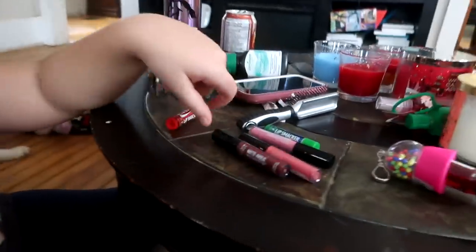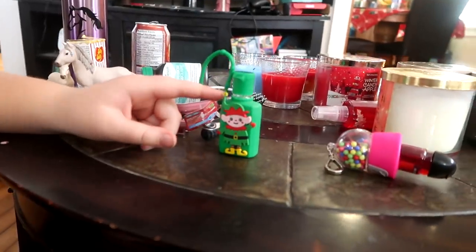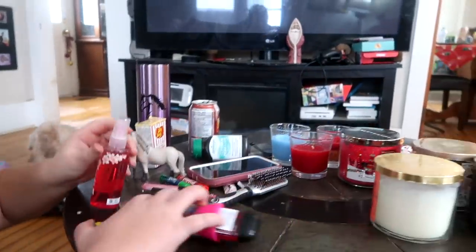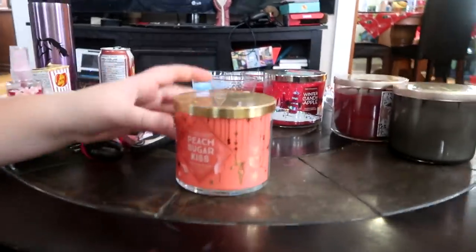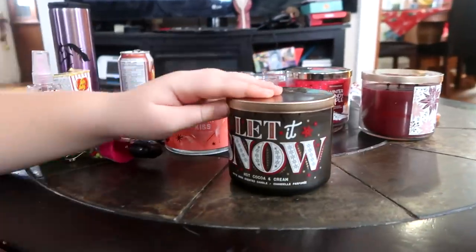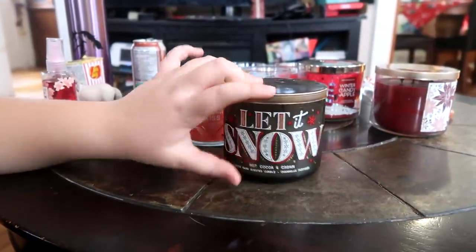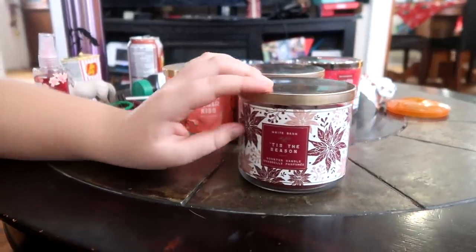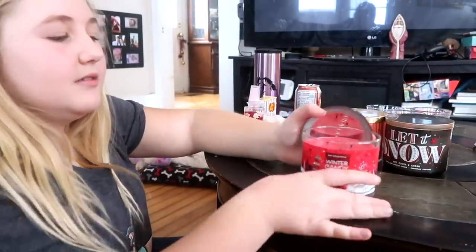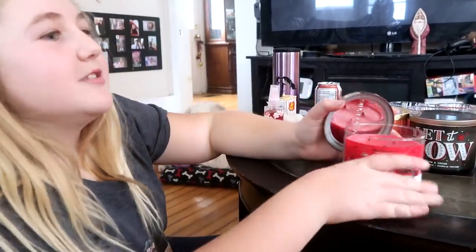Also in my stocking I got a bunch of lipsticks. I also got a little elf hand sanitizer and some perfume. I got a peach sugar kiss candle and it had a ring inside, which I'll show you when we're upstairs. I got 'Let It Snow,' which smells like hot cocoa and cream. I got a cinnamon candle — it smells so good. And then I got a winter candy apple candle — it also smells so good. I also got a bath bomb but I used it already and it had a ring in it.